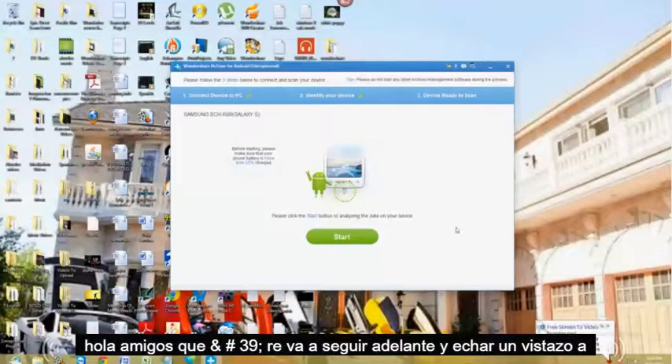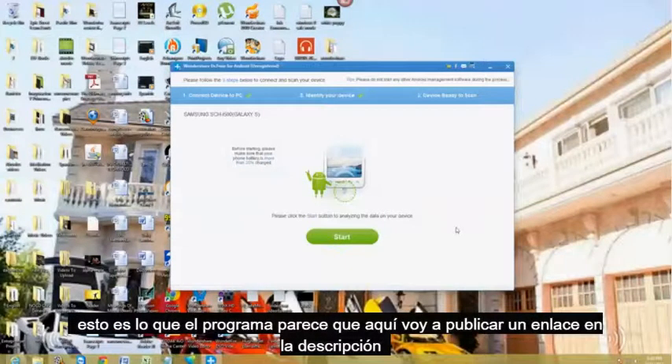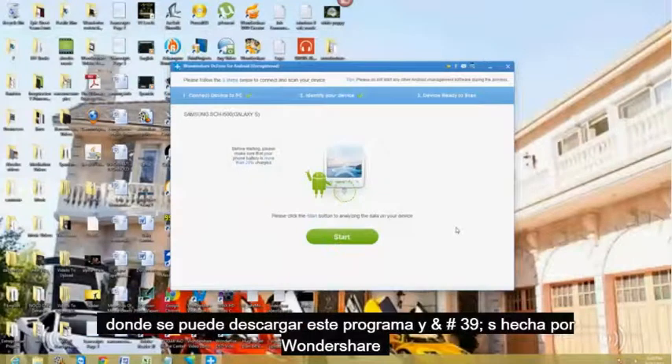Hello friends, we're going to take a look at a program that can recover your lost or deleted files on your Android smartphone. This is what the program looks like. I will post a link in the description below where you can download it — it's made by Wondershare.